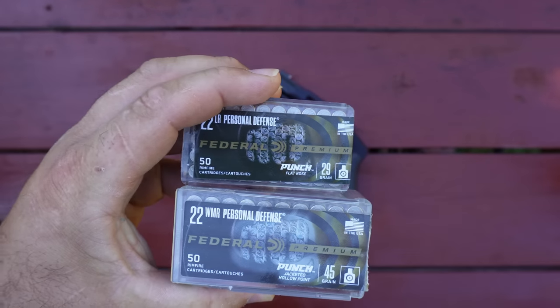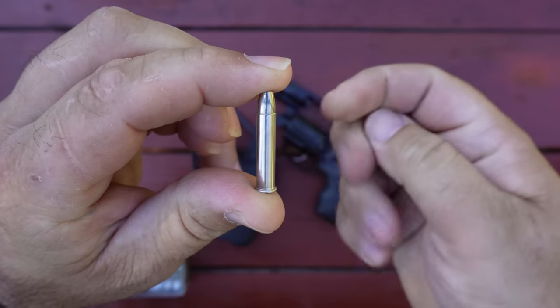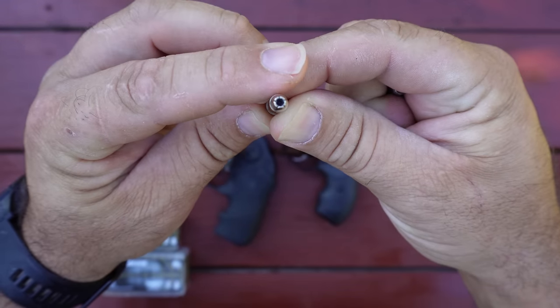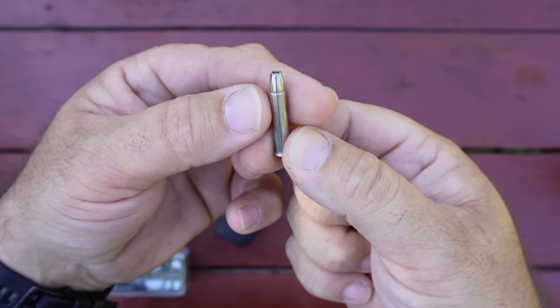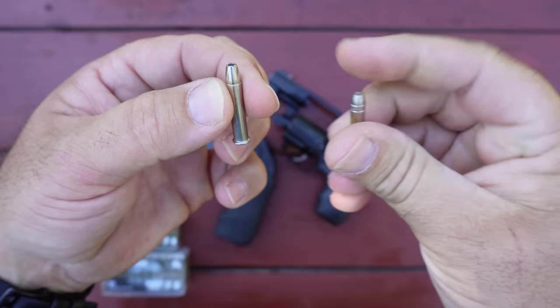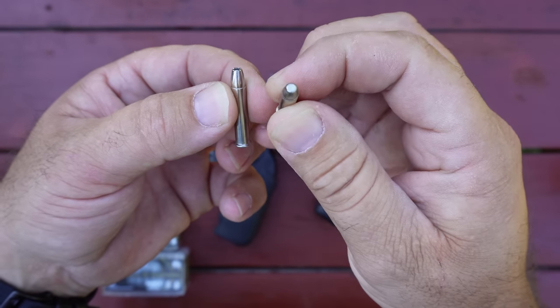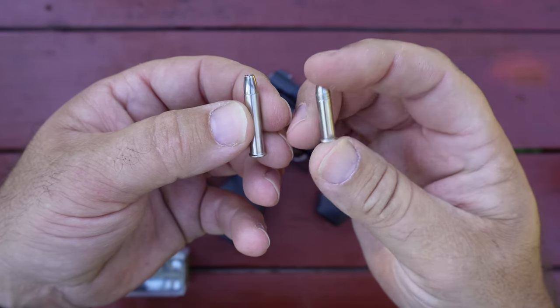So take a look at these cartridges. This is the .22 Magnum — see that nice deep hollow point there on the end. These have done very well in my testing on this channel. And this is the .22 Long Rifle — a little flat nose. Both of these are nickel plated, very nicely done by Federal.